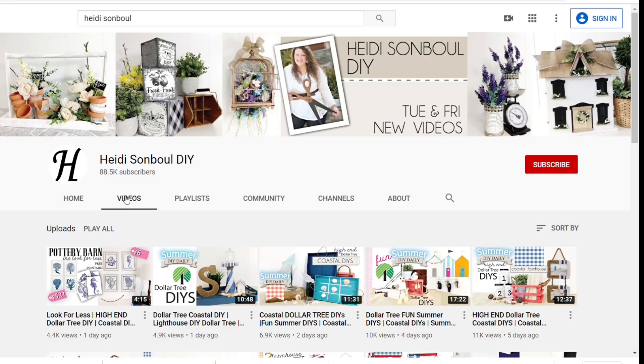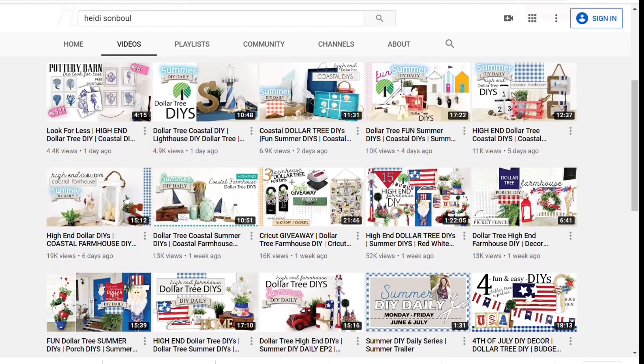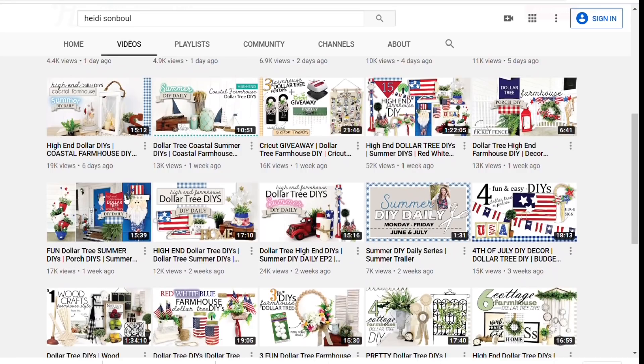She is one of my very good friends here on YouTube and she does some excellent DIYs. If you're into Dollar Tree, farmhouse, or thrift flips you will just adore her. After you're done watching my video, head on over to her channel, show her some love, subscribe, and tell her I sent you.